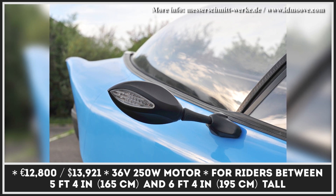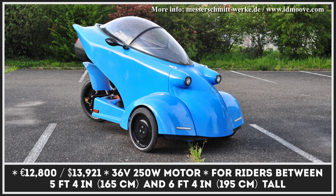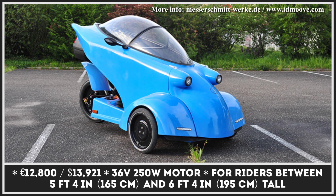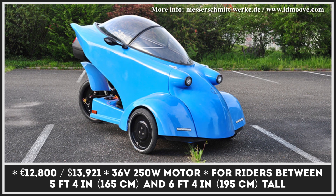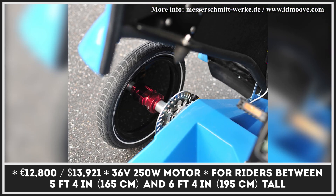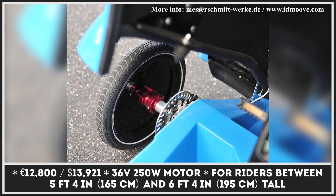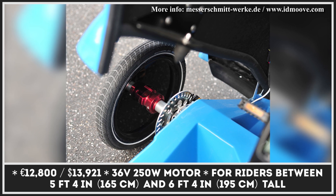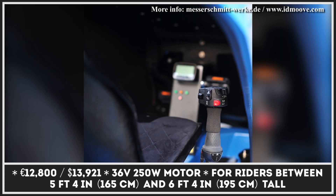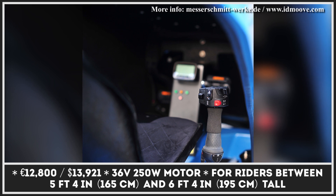Unlike a regular bicycle, this Velo Mobile is equipped with a padded bucket seat that can be adjusted for riders with height from 5 feet 4 inches to 6 feet 4 inches. Besides having a comfortable riding position, the rider is protected with a fiberglass composite body and a retractable roof. As standard, this model comes with a 36-volt, 17.2-amp-hour battery pack that is enough juice to carry the combined weight of 265 pounds for distances between 37 and 50 miles.